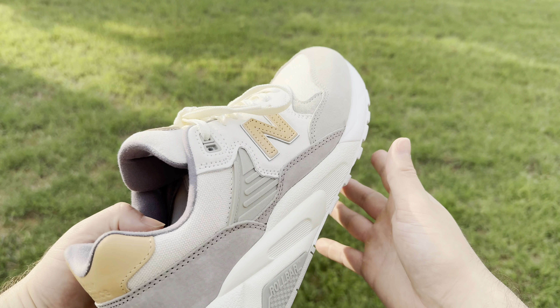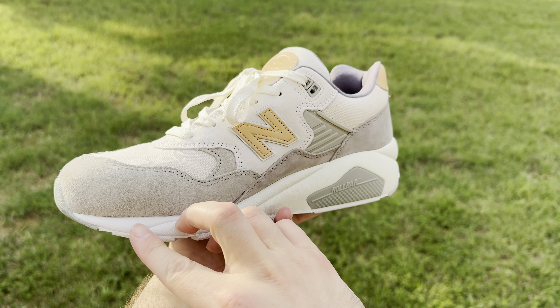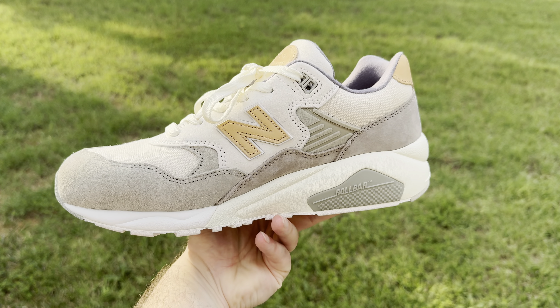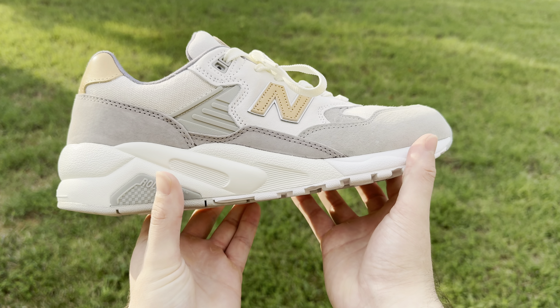They only come with one lace option which is this sail color lace, but honestly I think this is the best option for this sneaker. This pair is obviously great for the summer months but I think they're going to look really good in the fall as well.